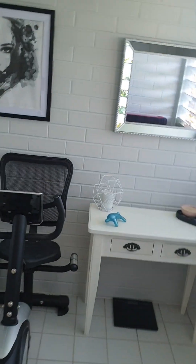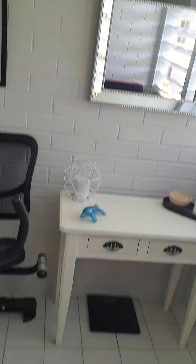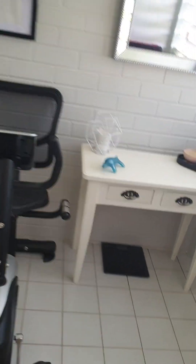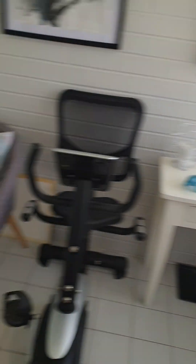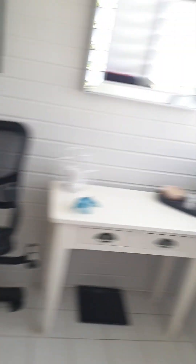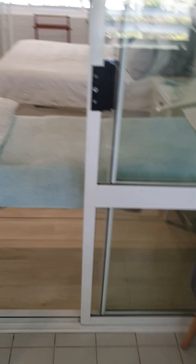Coming through the ensuite, we arrive at this lovely little area. It can be a meditation room, a little yoga room, an exercise room, sewing room — you could put a little baby in here, use it as a little office. It can be just about anything. It's beautiful.